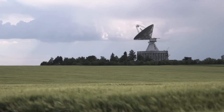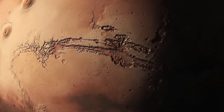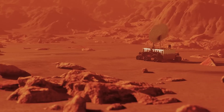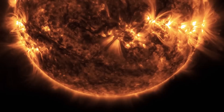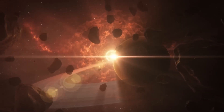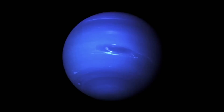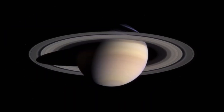Before modern telescopes, humans could only imagine what the surface of the Sun and the planets look like. Now, advanced technology has made it possible to get in close and take images of the Sun and the planets deep in our solar system. Get ready to see the solar system as you've never seen it before, and see images that were so good they shocked astronomers.